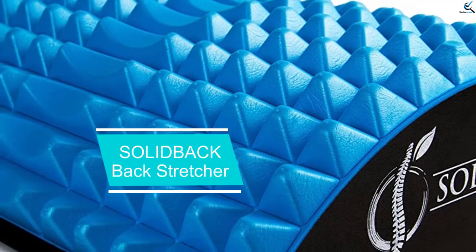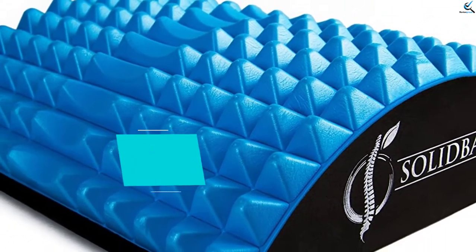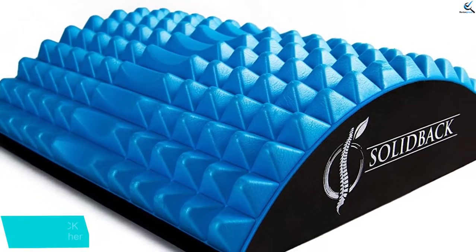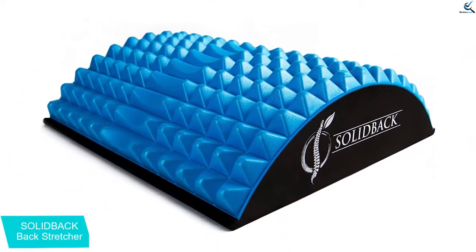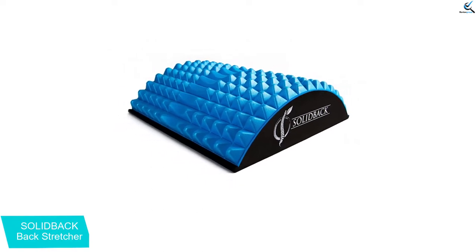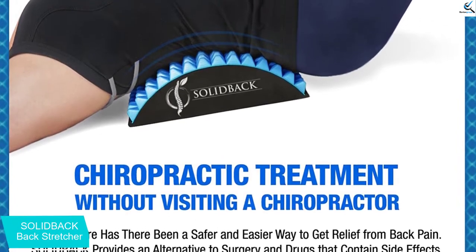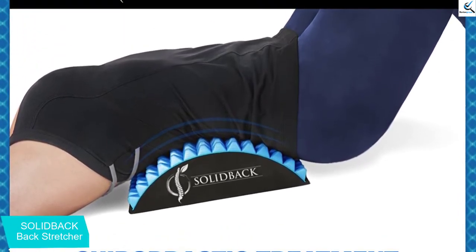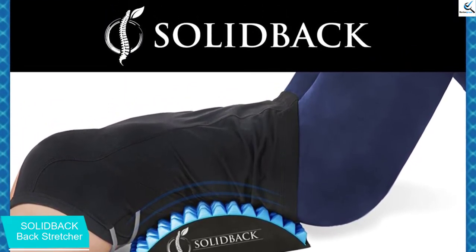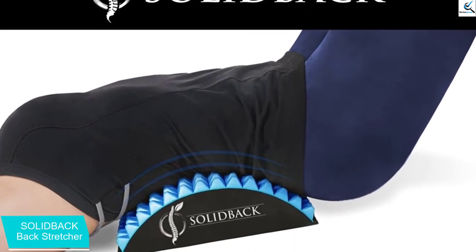Starting at number 5, we have the Solidback back stretcher. The popular Solidback low back stretcher is soft to the touch yet hard and very dense and won't crush under any weight, up to 300 pounds. It is made from high quality EVA foam and the spiky arc shape allows it to reach deep into your lumbar tissue, making it especially effective for sciatica, pinched nerves, scoliosis, spinal stenosis, degenerative disc disease, and bulging discs.